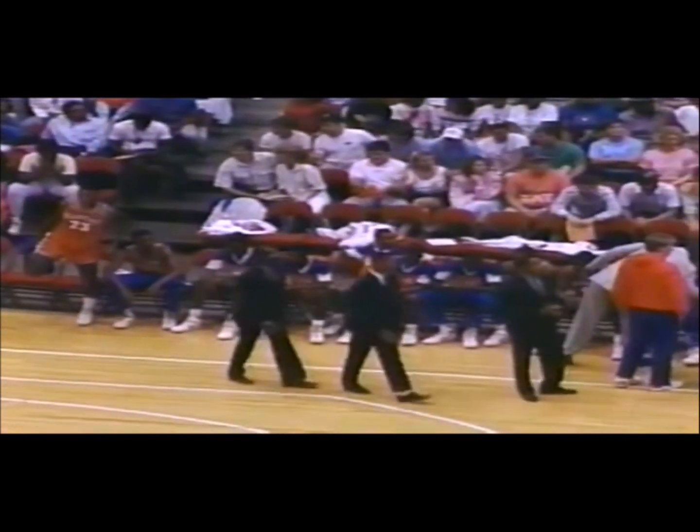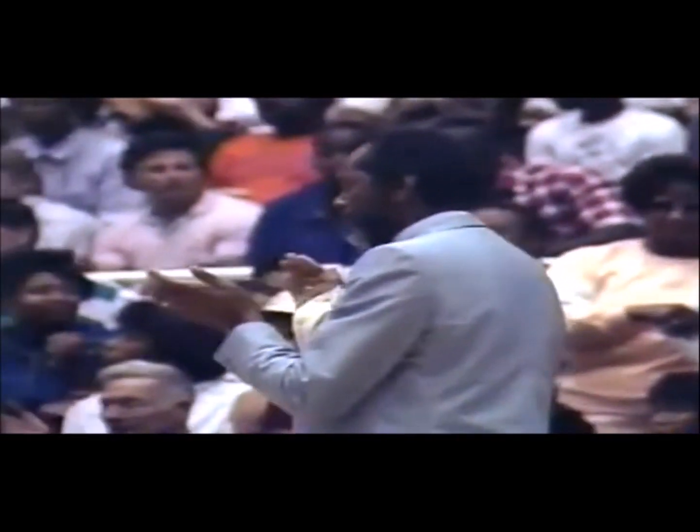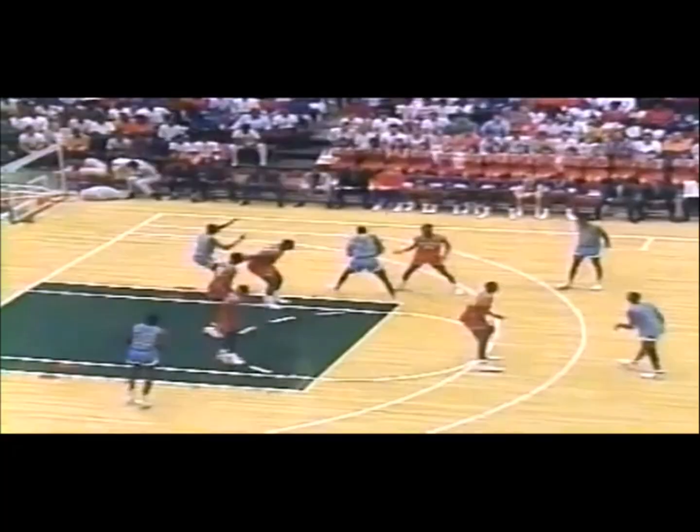Number zero or double zero is Tony Lyle, Marcus Cohen a six-four senior, another six-four senior Maurice Trotter wearing number zero, David Young a six-five senior, and Rudy Johnson a six-six sophomore. That's the starting lineup for Jacksonville Ribault High School. He's hobbling around but looks like he's working out a cramp.